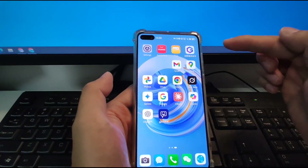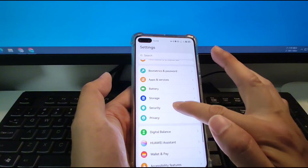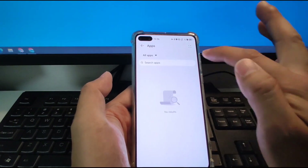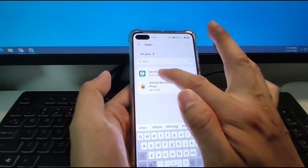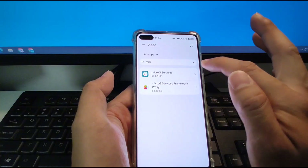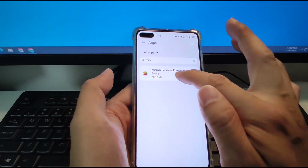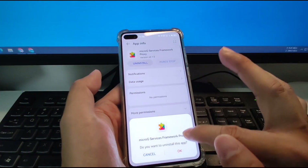Then we go to Settings > Apps & Services > Apps, and we search for 'micro' — the microG services. We need to delete the microG services, so I will uninstall it. And the microG Service Framework Proxy — uninstall it. So we've finished uninstalling these four apps.